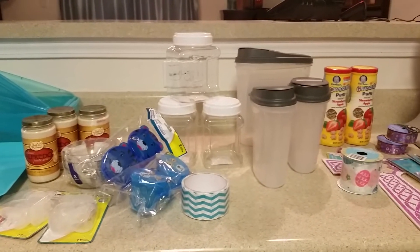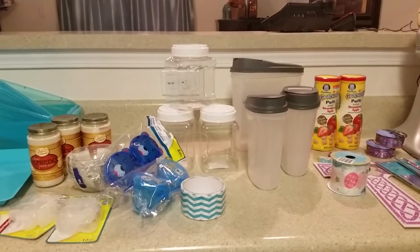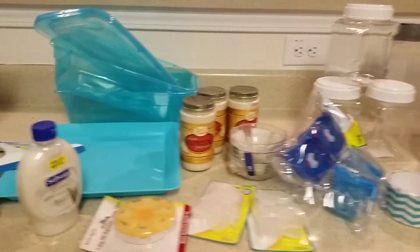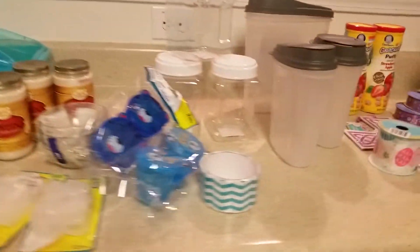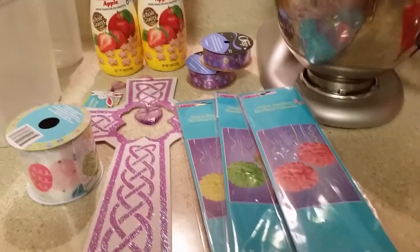I haven't done a Dollar Tree haul in a while. I actually go to Dollar Tree every week, but I've been really slack and I apologize for not showing any. It's just some days I'm exhausted and I just put it all away. Here I want to start — I actually picked these up from a previous haul and had them laying in my dining room.